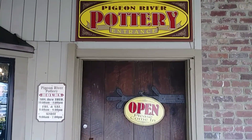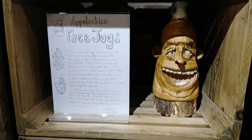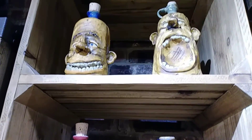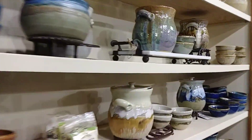Pigeon River Pottery. Appalachian Face Jones. These are cool. Stoneware.